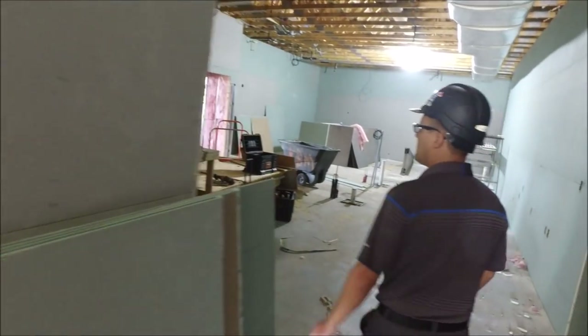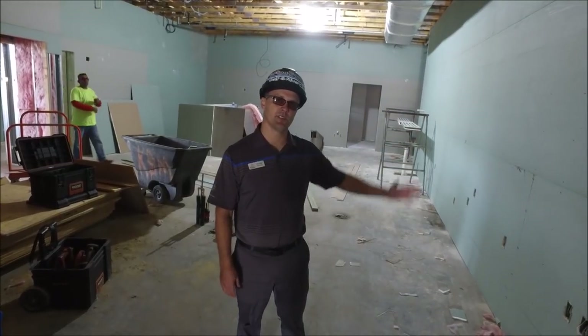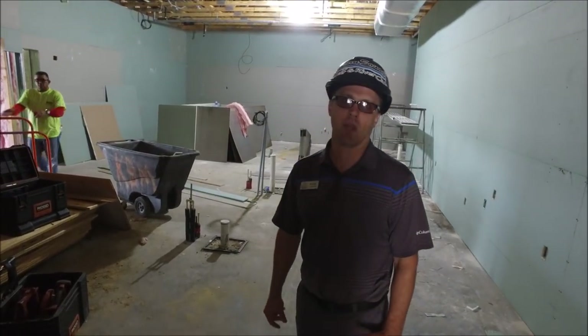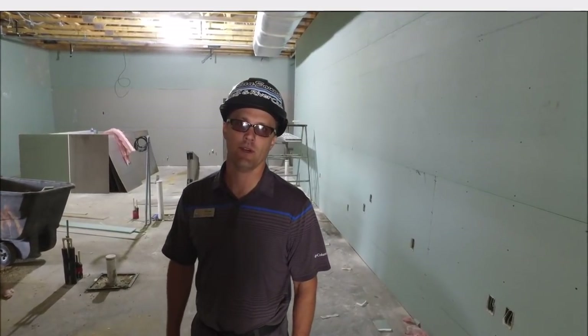And then the main kitchen — all the drywall has been put in. They'll start working on the FRP in certain locations and stainless steel in other locations. All the main kitchen space has the drywall complete, and then they'll start framing in the remaining locations. Drywall will continue on the west side of the building as well.